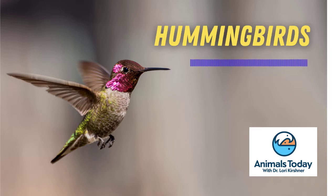Less preferred foods include tree sap, pollen, and insects. But a lot of energy is required to sustain their metabolic rate, which is the highest of any warm-blooded animal.